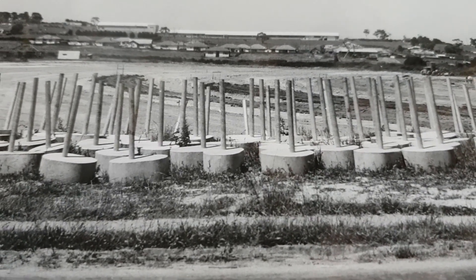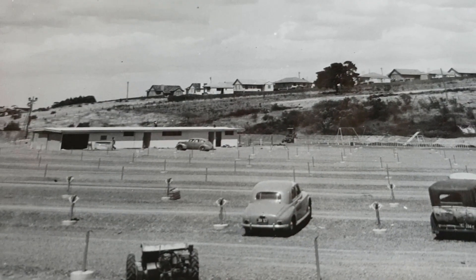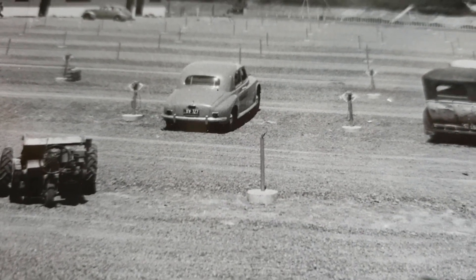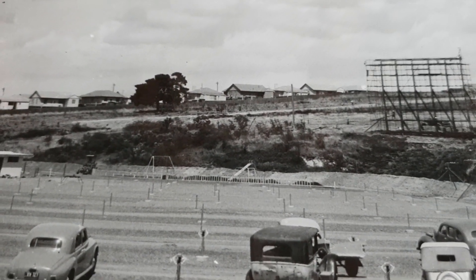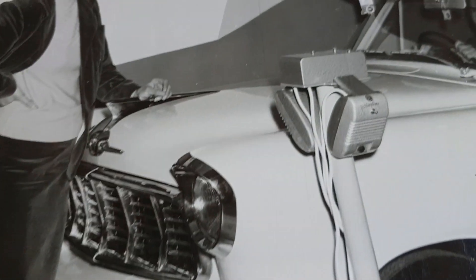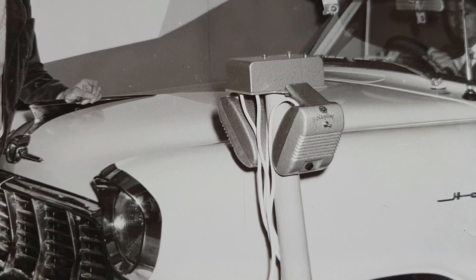Here we can see all the speaker posts waiting to be installed at Skyline Burwood in late 1953. As construction progressed you can see the speaker post sitting on the concrete without the junction box or the speakers attached yet. And there's the screen being constructed. All of Australia's very early drive-ins used the RCA speaker, which was widespread in the United States and manufactured locally to the American design.